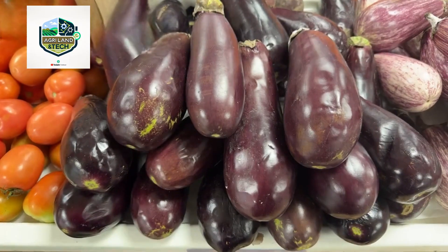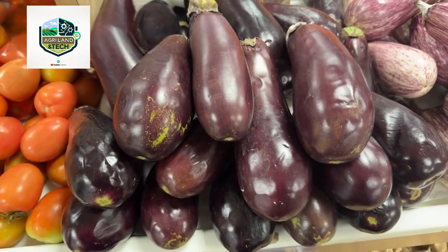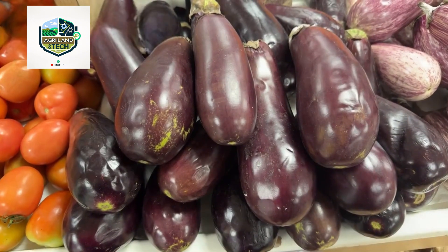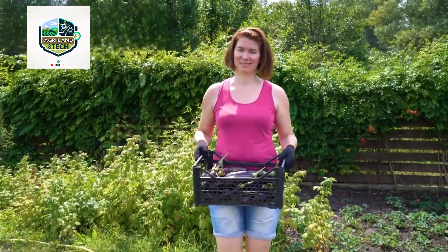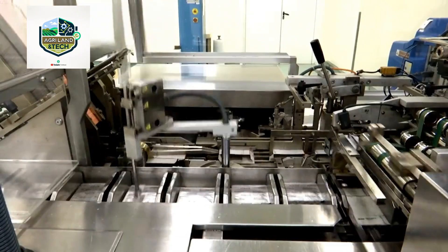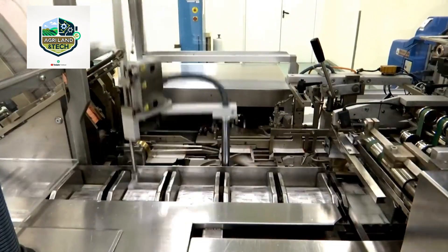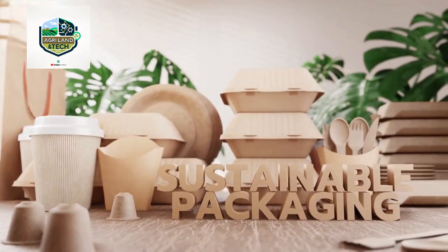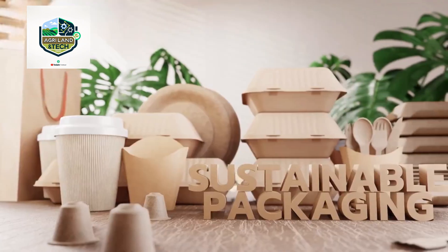This level of precision guarantees that supermarkets and food distributors receive only top-grade eggplants, enhancing customer satisfaction and reducing food waste. After sorting, the eggplants are packed using automated packaging systems designed to minimize bruising and extend shelf life. Eco-friendly packaging materials are now being widely used to reduce plastic waste and promote sustainable farming practices.